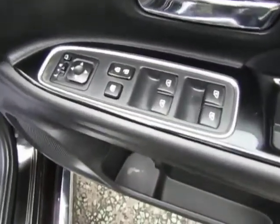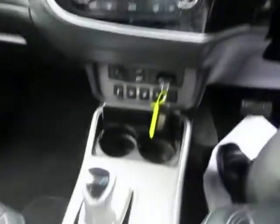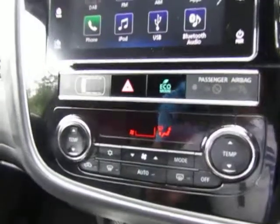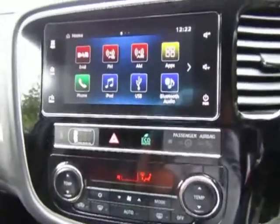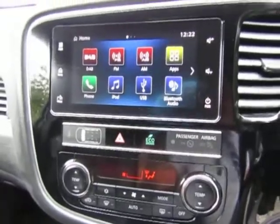Nice stylish interior. Power seat for the driver. The controls for your mirrors and your windows are there. This model being a 2.4 has a sports mode as well. Dual zone climate control, and it also has the Apple Android CarPlay system which links your telephone to your media system.